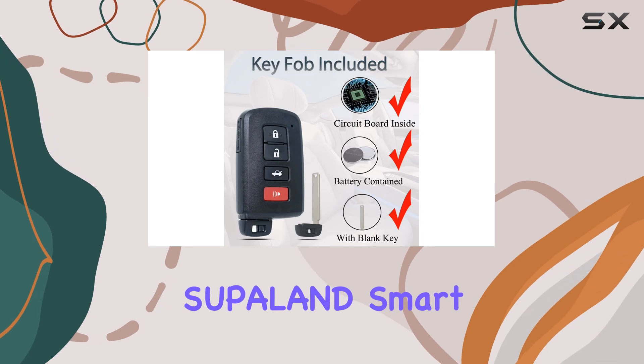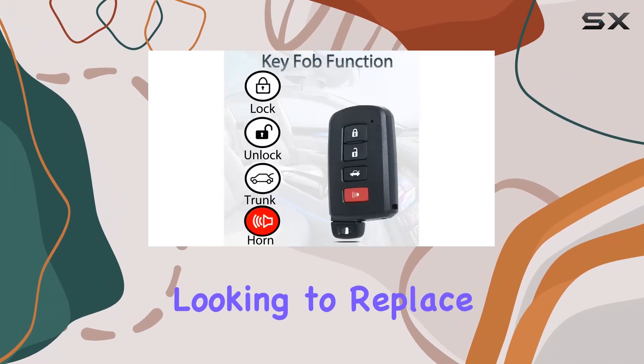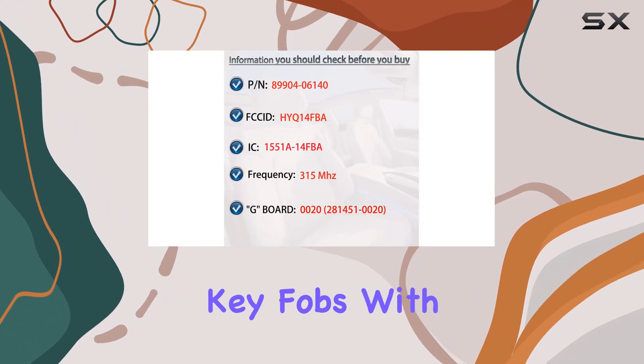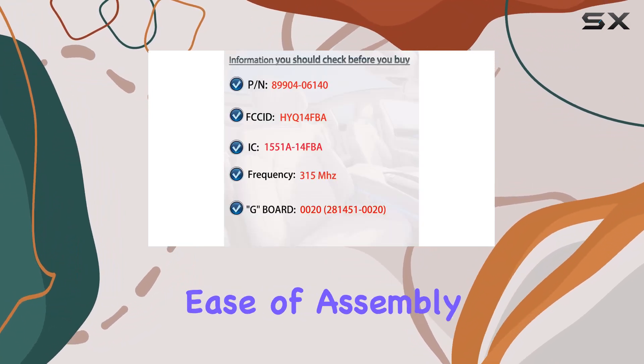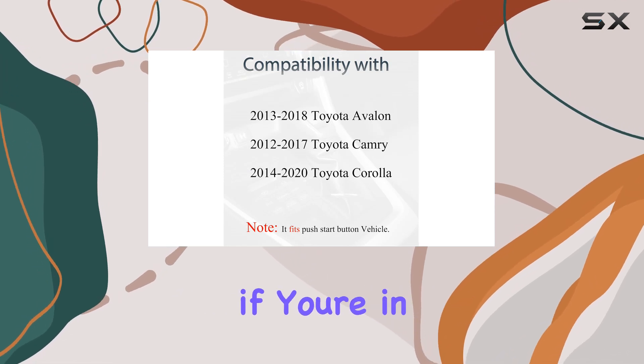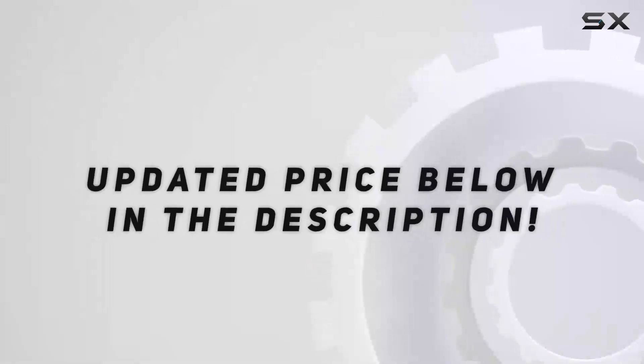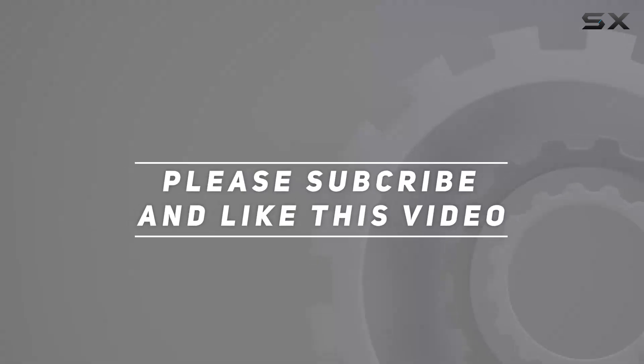In summary, the Superland Smart Key Fob Keyless Entry offers a convenient solution for Toyota owners looking to replace or upgrade their key fobs. With compatibility, ease of assembly, and reliable performance, it's certainly worth considering if you're in need of a new key fob for your Toyota vehicle. Check out the video description for the updated price, and thank you for watching.